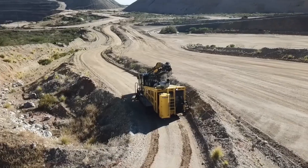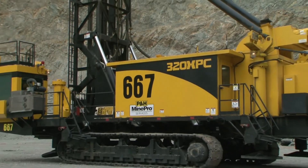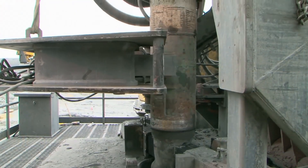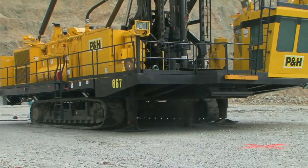The PH77XR has a bit payload of 38 tons and is intended to react to various ground conditions. It may be used for rotary or mechanical hammer drilling, and has an auto bit-changing mechanism for minimal downtime.